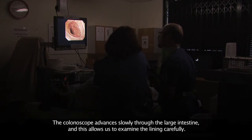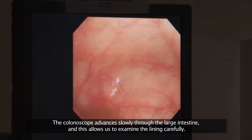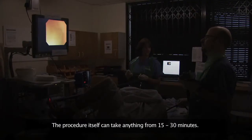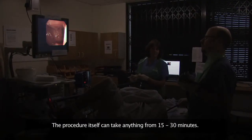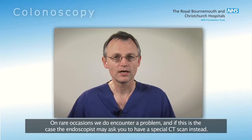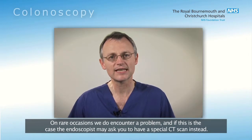The colonoscope advances slowly through the large intestine and this allows us to examine the lining carefully. The procedure itself can take anything from 15 to 30 minutes. On rare occasions we do encounter a problem and if this is the case, the endoscopist may ask you to have a special CT scan instead.